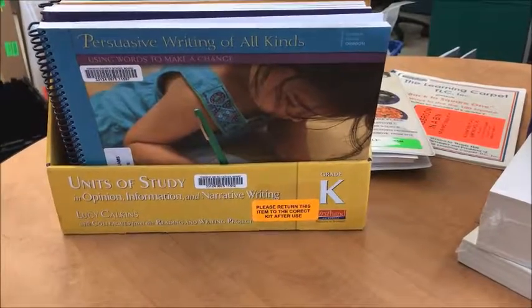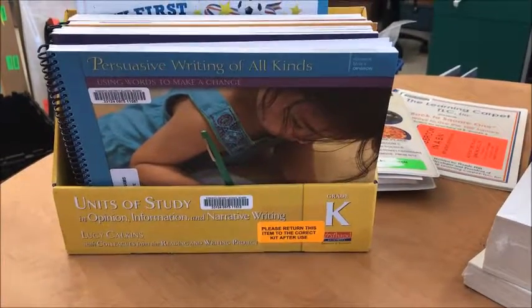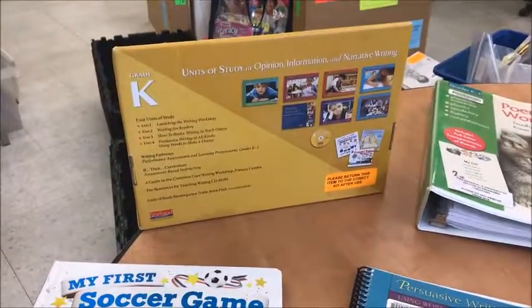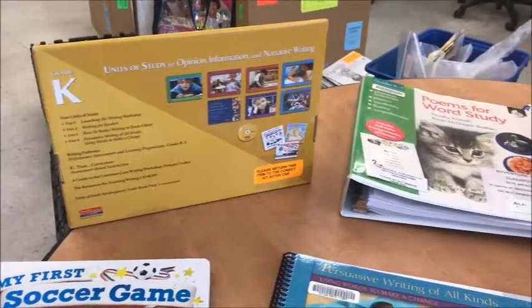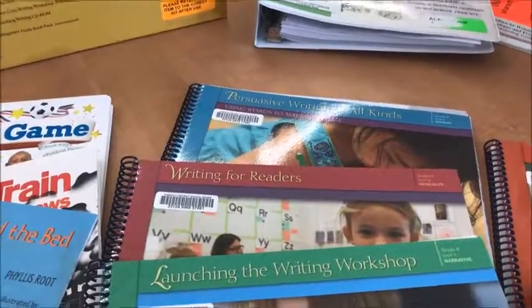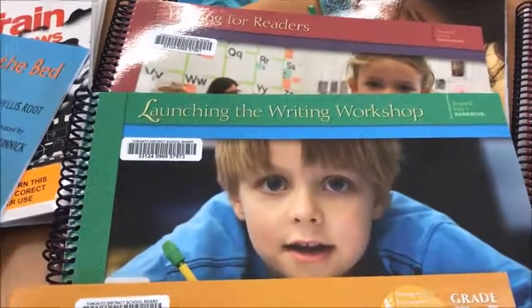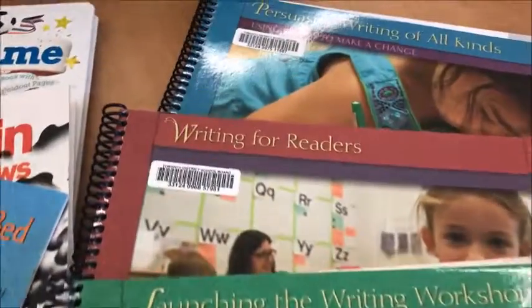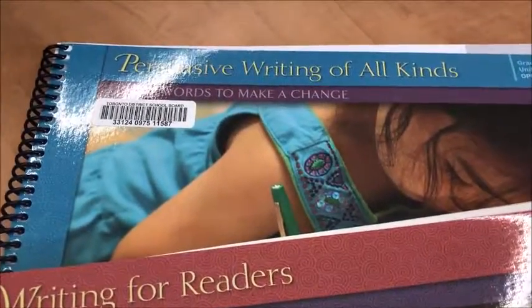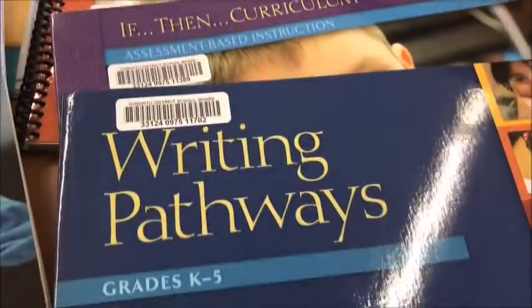Each bin also contains the Lucy Calkins Units of Study K-kit. The Lucy Calkins Kit is an invaluable tool for the kindergarten teacher to develop a comprehensive kindergarten writing program. The kit comes with a variety of manuals: launching the writing workshop, writing for readers, persuasive writing of all kinds, how-to books, writing to teach others, the if-then curriculum, and writing pathways.